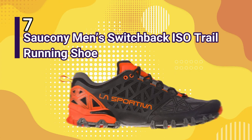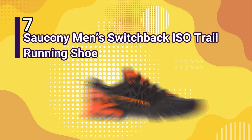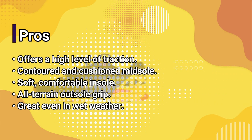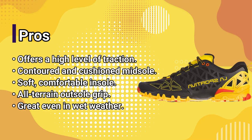Number 7: Saucony Men's Switchback ISO Trail Running Shoe. Pros: offers a high level of traction, contoured and cushioned midsole, soft comfortable insole, all-terrain outsole grip, great even in wet weather.